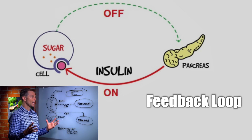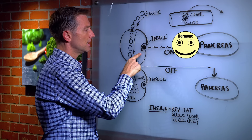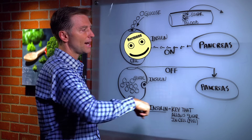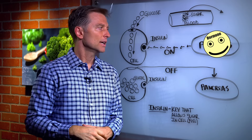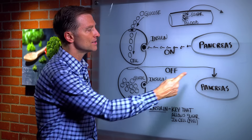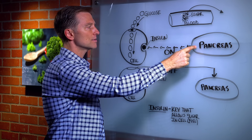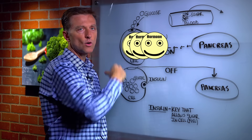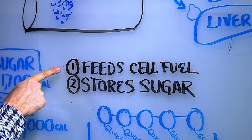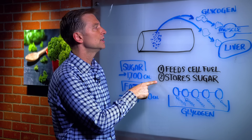All hormones have this feedback loop where the hormone is sent across a distance, does its function, and then once it's done, it sends a signal back letting the gland know it did its job, so then it can turn off. If this signal is off in any way, the pancreas will continue to send more hormone when you really might not need it. So we know number one: insulin feeds the cell fuel.